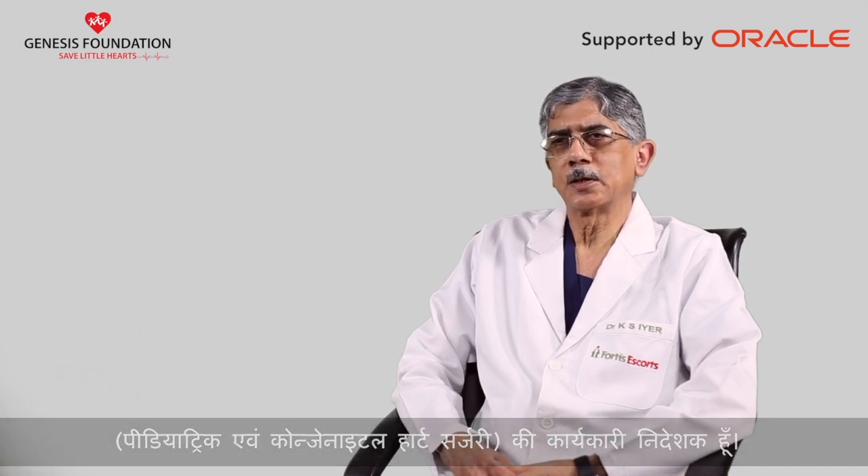My name is Krishna Iyer. I am the Executive Director of Pediatric and Congenital Heart Surgery at the Fortis-Escorts Heart Institute in New Delhi.